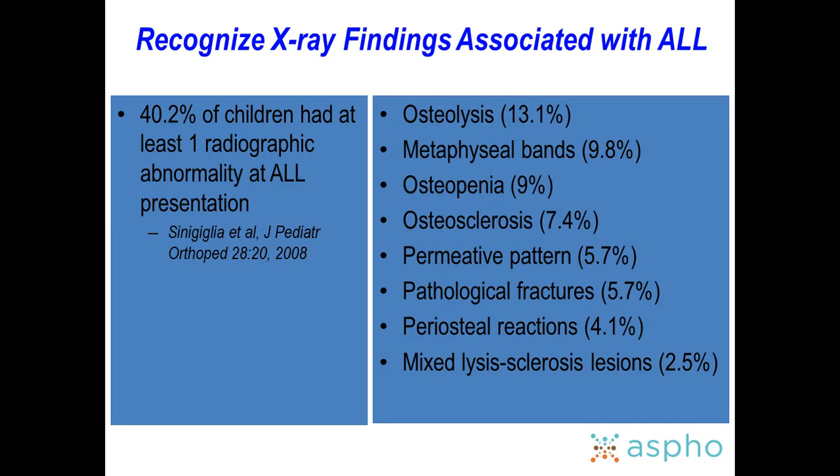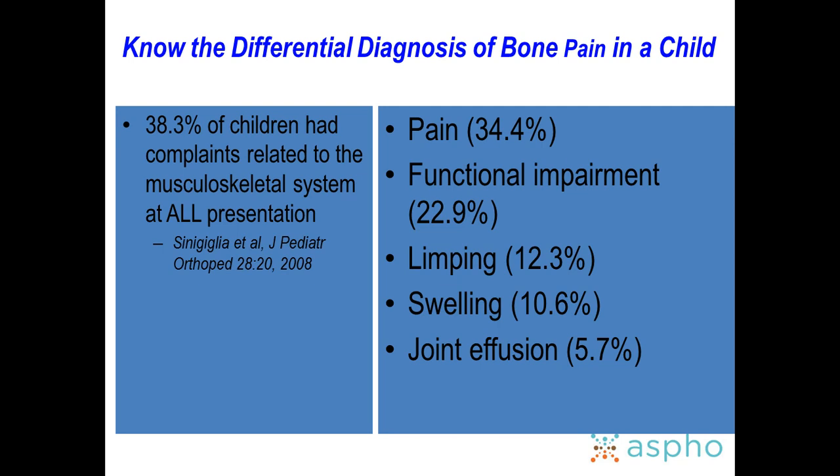X-ray findings associated with ALL include classic leukemic bands visible on plain films. About 40% of kids will have bone pain when they present with ALL — one of the most common symptoms along with pallor and easy bruising. That complaint can range from pain to refusal to walk.